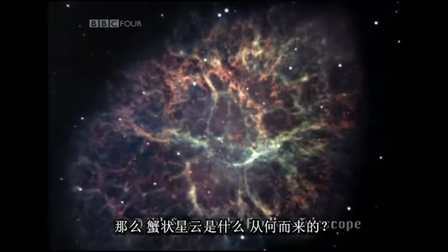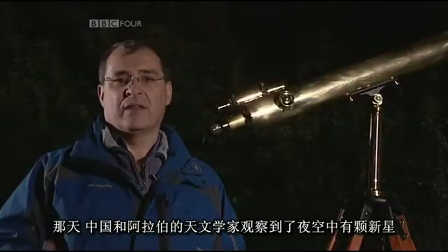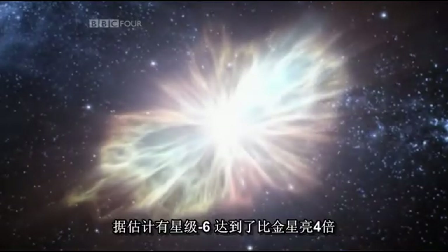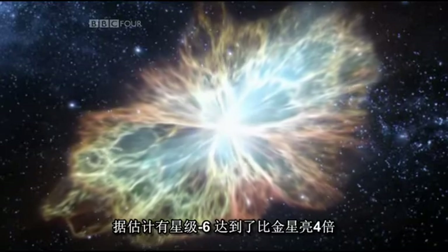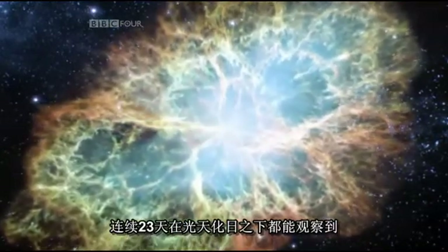So what is the Crab Nebula and where has it come from? The Crab Nebula is the remnant of a supernova explosion which was observed about a thousand years ago. The Chinese and Arabian astronomers of the day observed a new star in the night sky. This was no ordinary star — it was incredibly bright compared to the average stars they could see. It was estimated to be about magnitude minus six, which makes it four times brighter than Venus. In fact it was so bright it could be viewed during the day, and it was observed for 23 consecutive days in broad daylight.